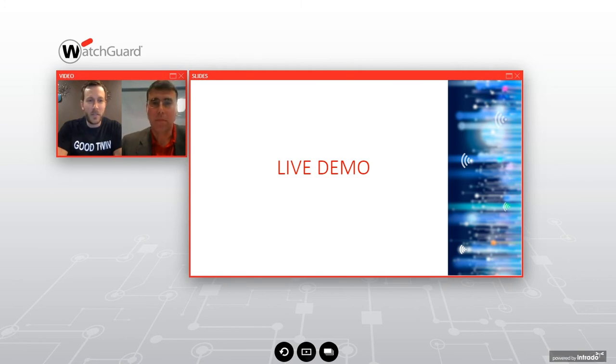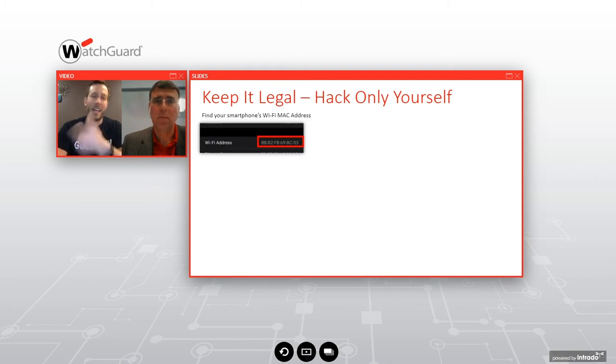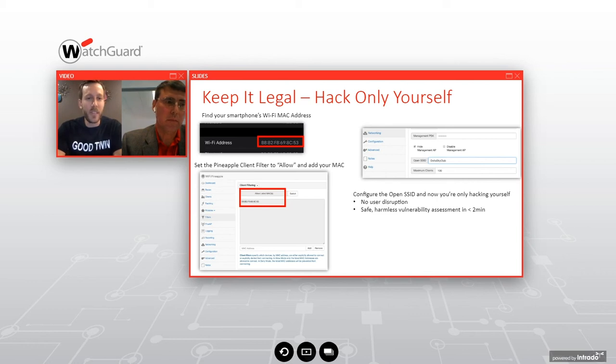Stop sharing the screen and back to slides. Keep it safe. Keep it legal. You're only pen testing yourself. On Android or iOS, note down your device's Wi-Fi MAC address — it's at different menu locations. Whatever Wi-Fi Pineapple you purchase — there are different versions including the smaller Pineapple Nano — make sure you use client filtering and only allow those MAC addresses to connect. That is safe and harmless; we've tested it all around the world with no issues.